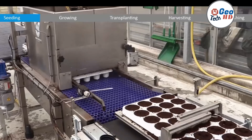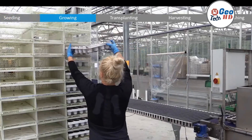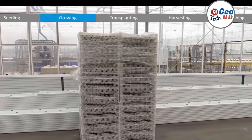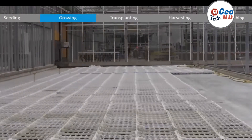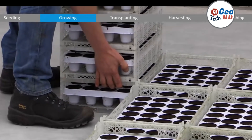Seeding is a crucial step in hydroponic farming that involves starting the growth of plants from seeds. Hydroponic farming allows for more precise control over the growth environment, resulting in faster growth and higher yields. There are different types of seeds used in hydroponic farming, including hybrid, open-pollinated, and heirloom seeds.